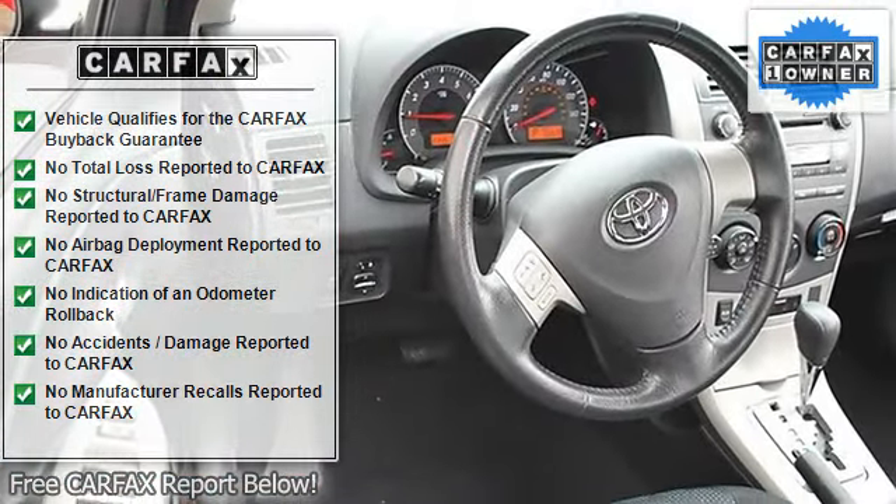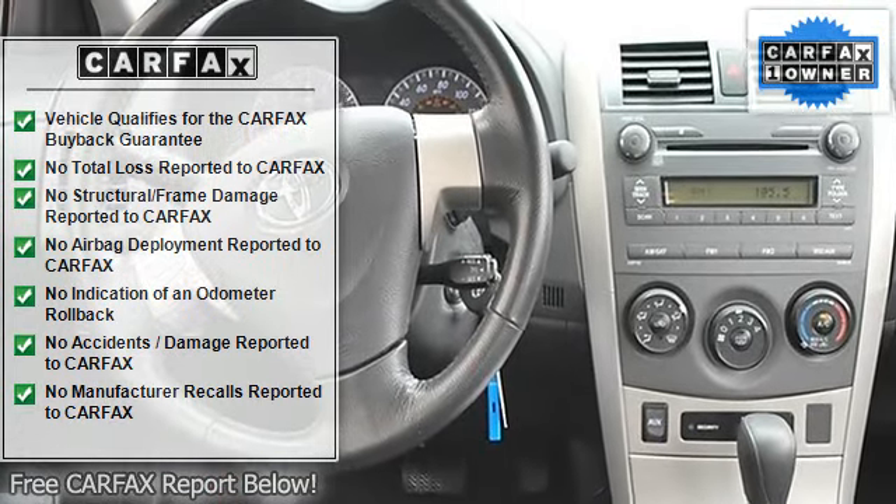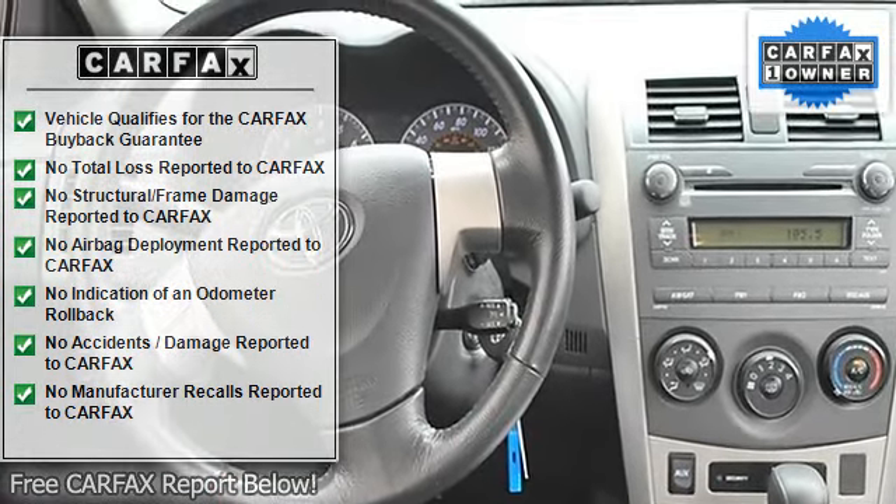Cloth Seats, Bucket Seats, Pass-Through Rear Seat, Second Row Bench Seat, Adjustable Steering Wheel, Trip Computer, Remote Trunk Release.